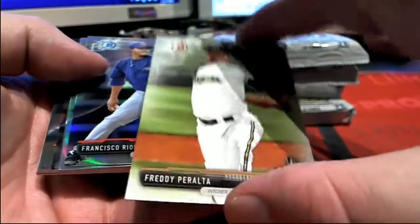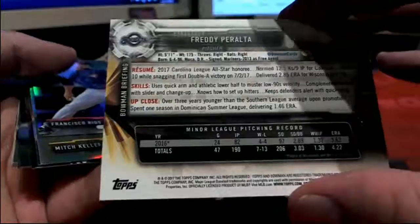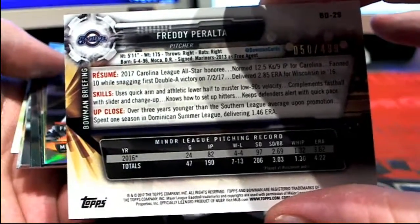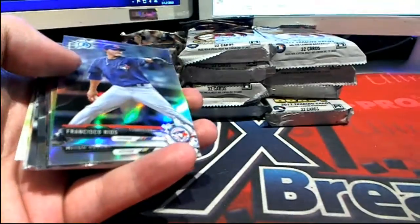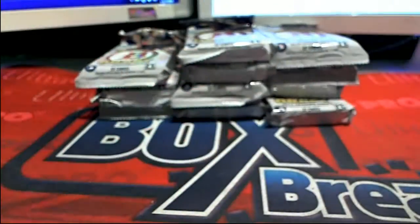Freddy Peralta — great paper. 50 of $4.99 right there. Check it out, that is the Brewers. That is Will L. coming out to you. Nice one for Will.